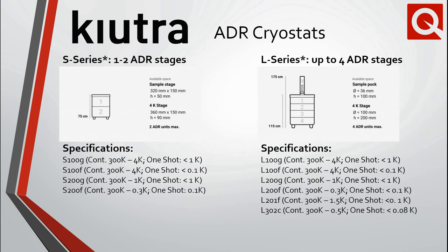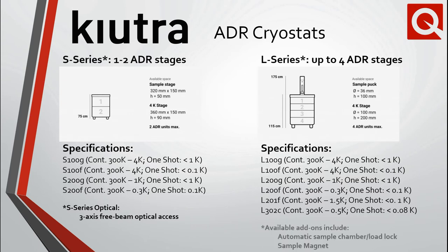The S-Series is optimized for customers that need a large sample volume. Recently, the S-Series optical cryostat was announced, which enables three-axis free beam access to the sample environment. The L-Series, which can interconnect up to four ADRs, enables a lower base temperature as well as several add-ons, including an automatic sample chamber with load lock to change samples within minutes, and a 5-Tesla sample magnet.